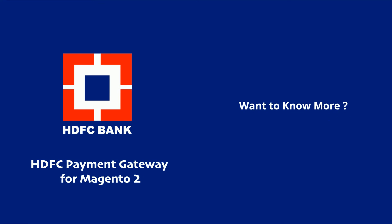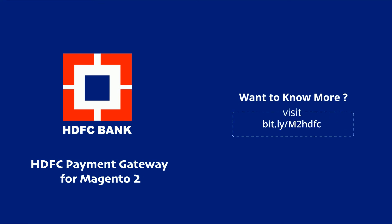Visit our site and check the Magento 2 HDFC Payment Gateway extension to allow customers to pay securely via HDFC Payment Gateway in Magento 2. Thank you.